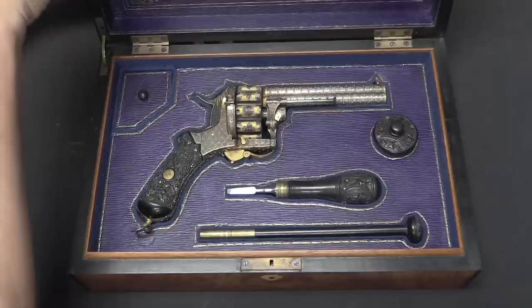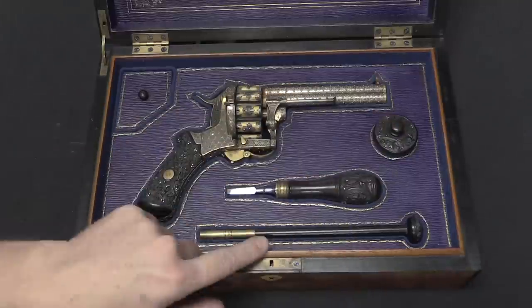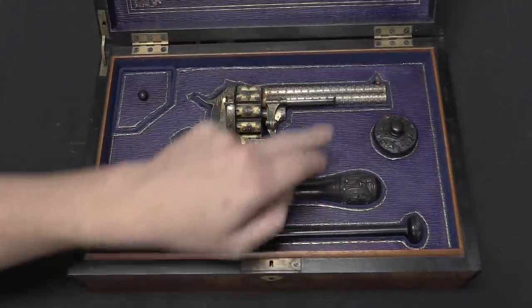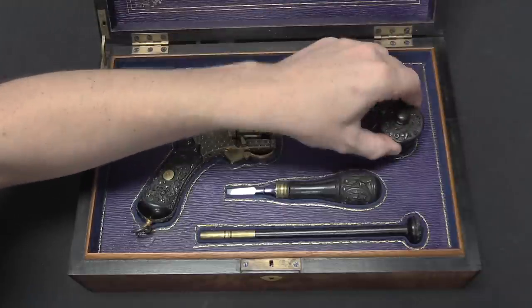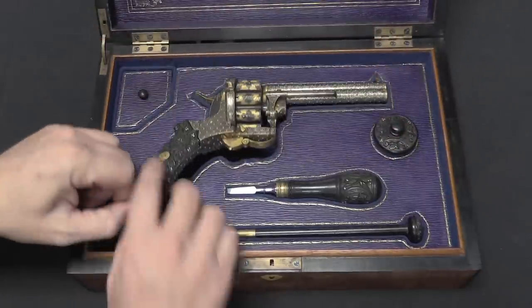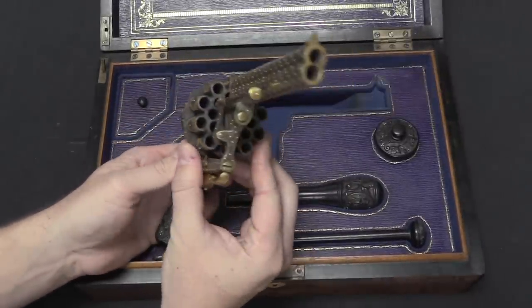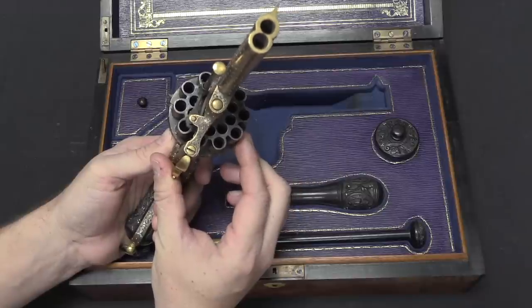Someone went to an incredible amount of work making something this ornate. Now you can see we have tools here — we have a cleaning rod, a screwdriver for disassembly, and this is an oil bottle, like so. And then the gun itself: two barrels and 20 chambers.